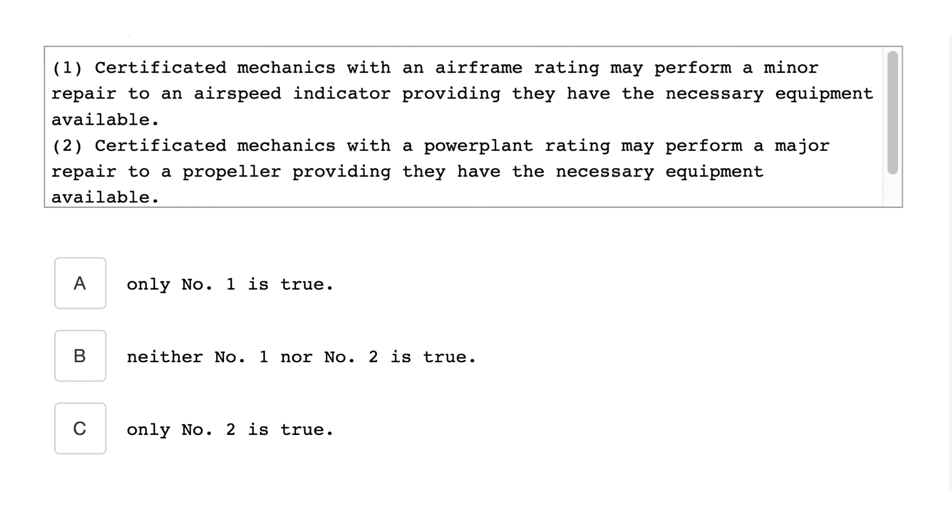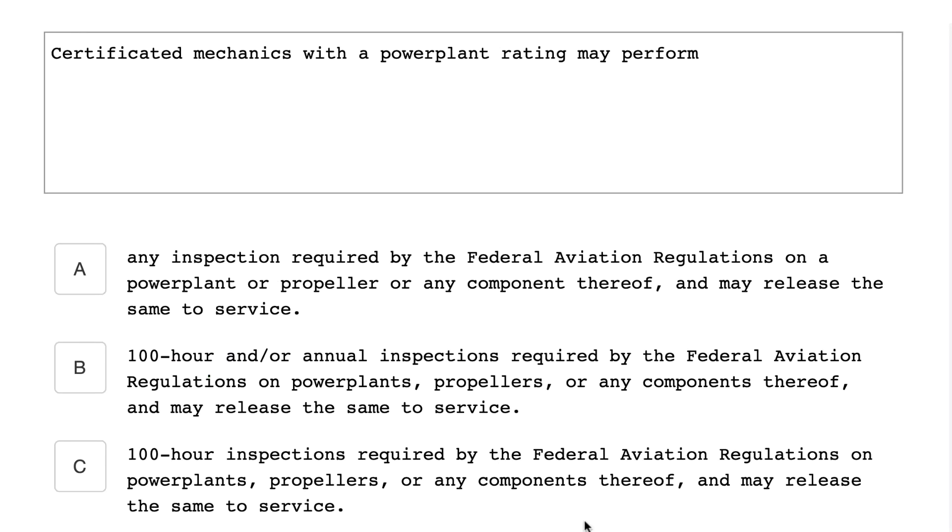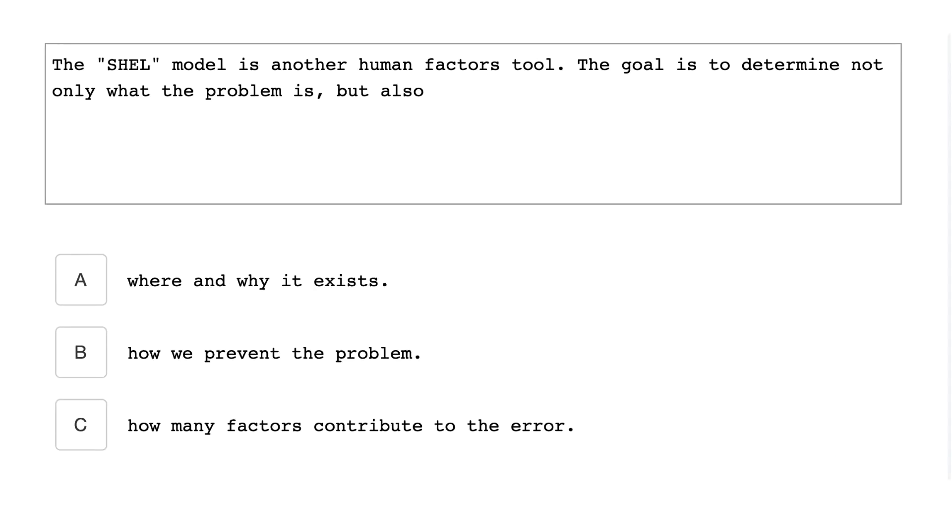Certificated mechanics with a powerplant rating may perform a minor repair to an airspeed indicator, providing they have the necessary equipment available. Certificated mechanics with a powerplant rating may perform a repair to a propeller, providing they have the necessary equipment available. Certificated mechanics with a powerplant rating may perform 100-hour inspections required by the Federal Aviation Regulations on powerplants, propellers, or any components thereof and may release the same to service.